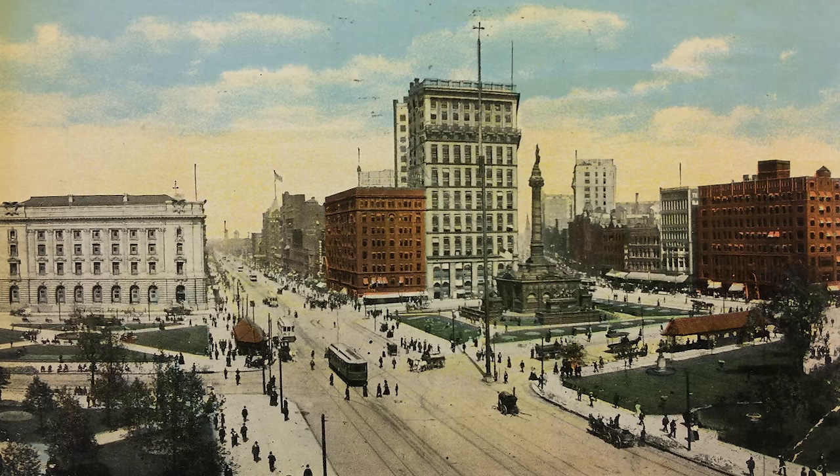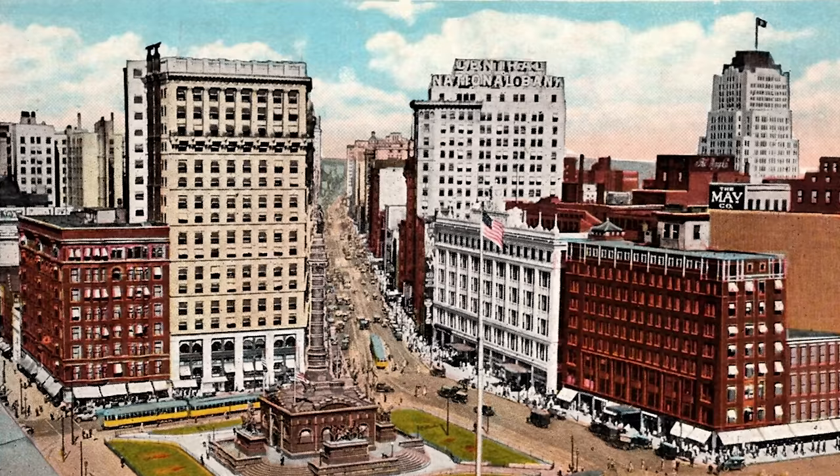Now that his professional life had officially started, he was expected to build an imposing mansion. At this time, in the early 1900s, Cleveland was thriving.